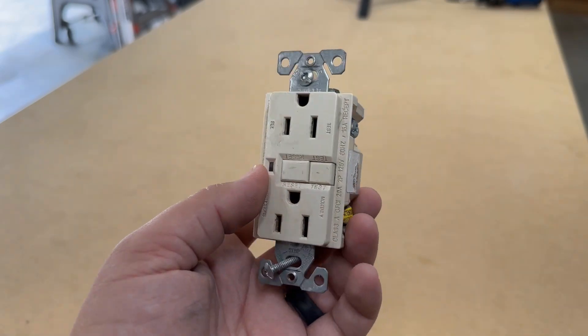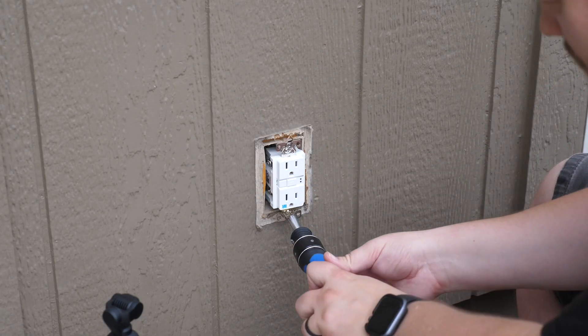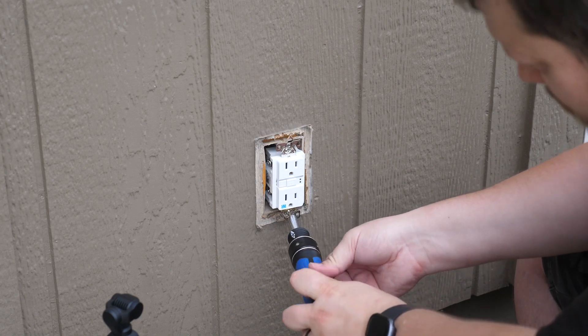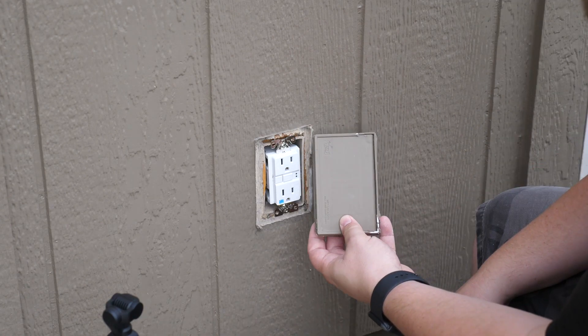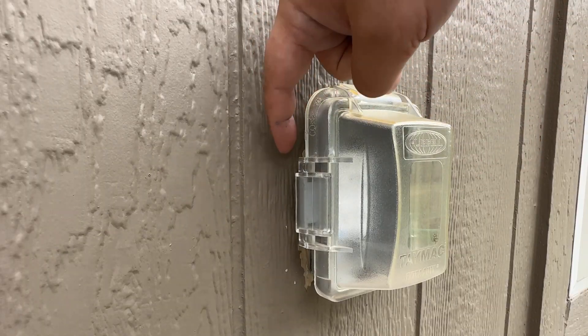For troubleshooting, start by examining your outlets for any signs of moisture. If you have reason to believe the issue is from water, it's best to replace the GFCI with a new one. If the receptacle is in an outdoor space, make sure the replacement is WR or weather resistant rated. Also make sure you have an appropriate weather resistant cover, and be sure that the cover is properly sealed with foam gaskets and caulk.